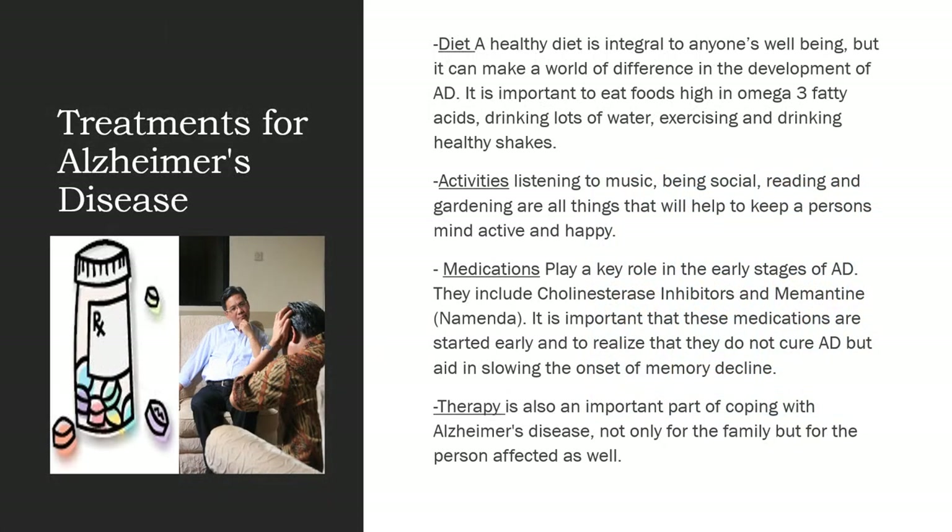Treatments for Alzheimer's disease: it is important to remember that in all stages of everyone's life, a healthy diet is an integral part of anyone's well-being, but it can make a world of difference for those suffering or in the development of Alzheimer's disease. It is important to eat foods high in omega-3 fatty acids, drink lots of water, exercise, and drink healthy protein shakes. Activities such as listening to music, being social, reading, and gardening all help to keep a person's mind happy and active.